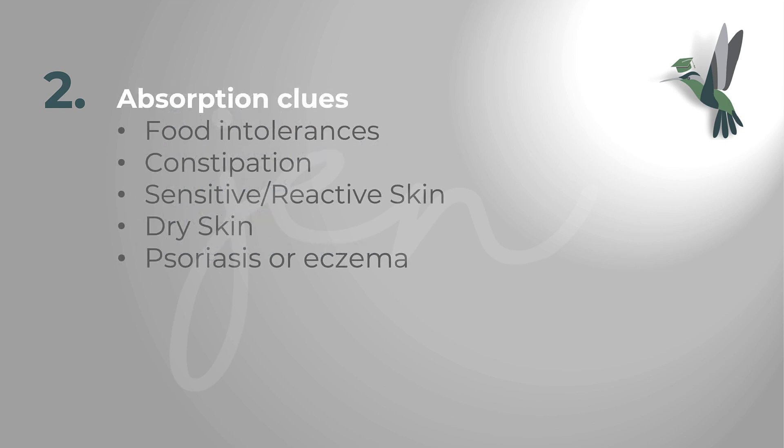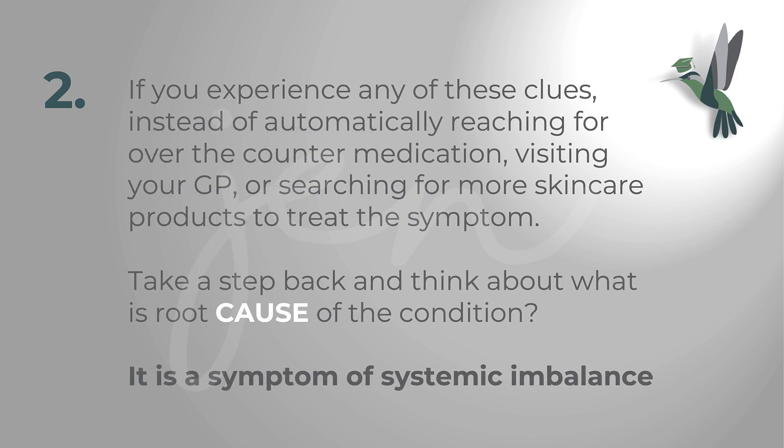Absorption clues relate to your gut microbiome. These include various food intolerances and constipation — which is slightly related to clearance but is also an absorption issue. Associated skin clues include sensitive or reactive skin, dry skin, dry skin patches, and flaky skin, which can lead to conditions like psoriasis or eczema. These are all clues that there is an issue with the absorption of nutrients within your gut flora.